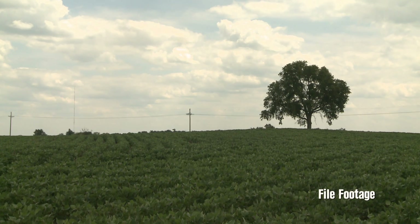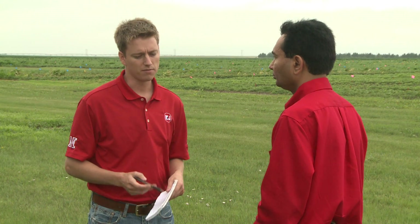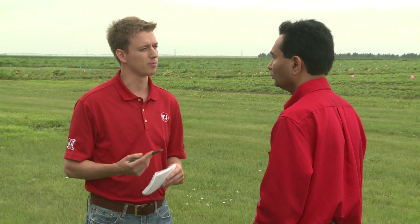When the first resistant varieties of soybeans came to market, farmers loved them because they were easier to use for weed control. But now that resistance issues have developed in weeds, what are the important things for growers to know before they use a similar plan to what they would have in the past?